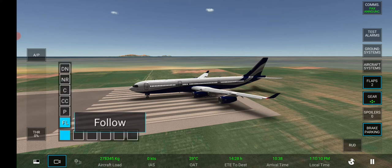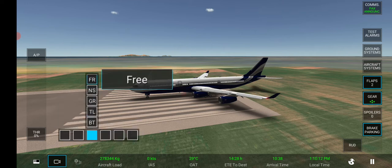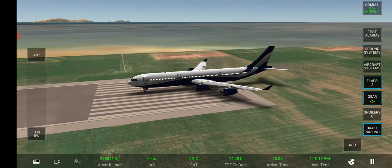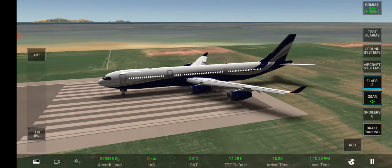The flight time from Madeira to Hong Kong is 14 hours and 28 minutes. For your safety, please pay attention to this.